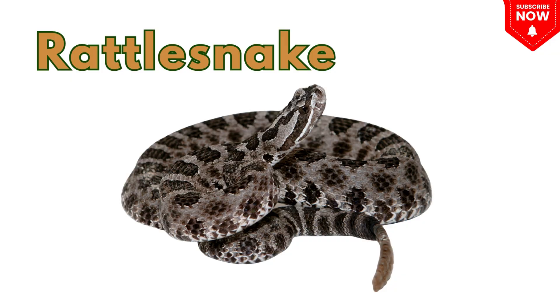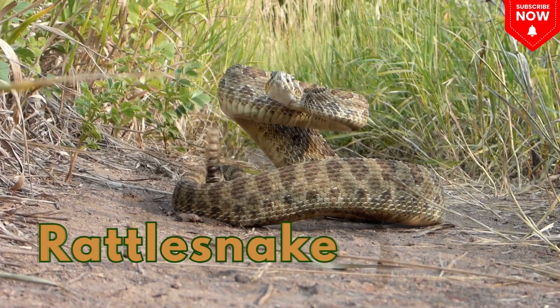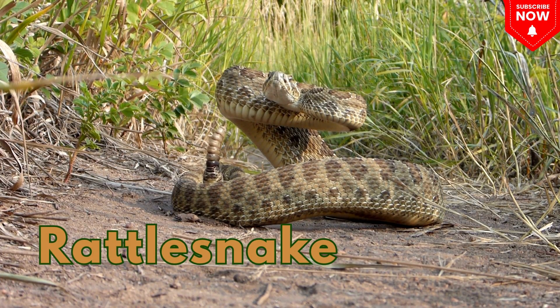This is a rattlesnake. This is a rattlesnake. It makes a rattling sound with its tail.